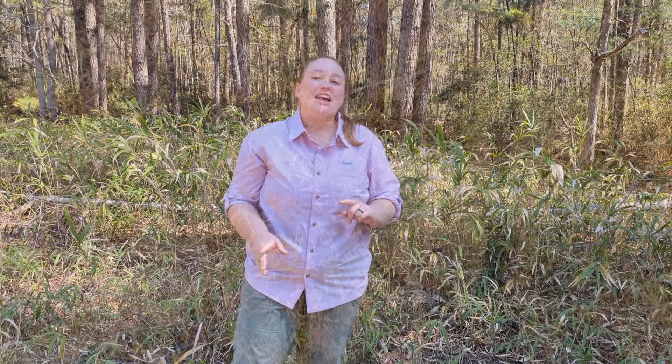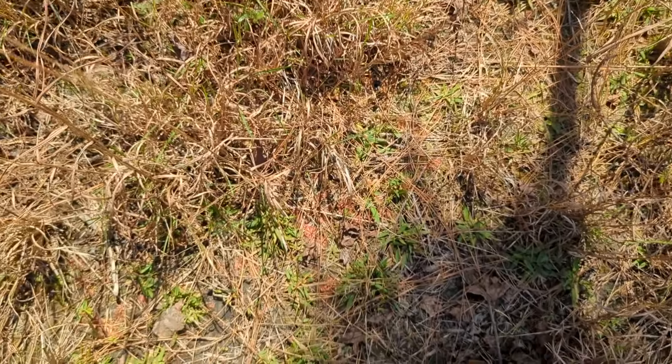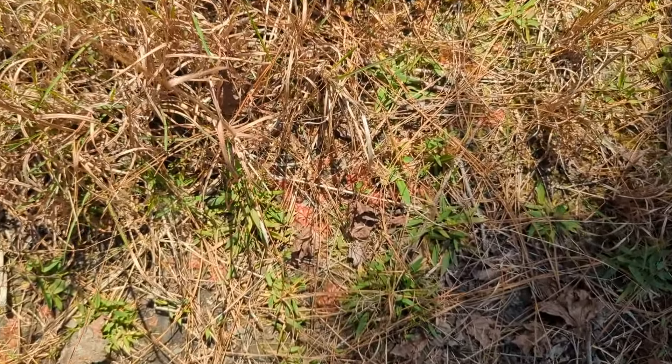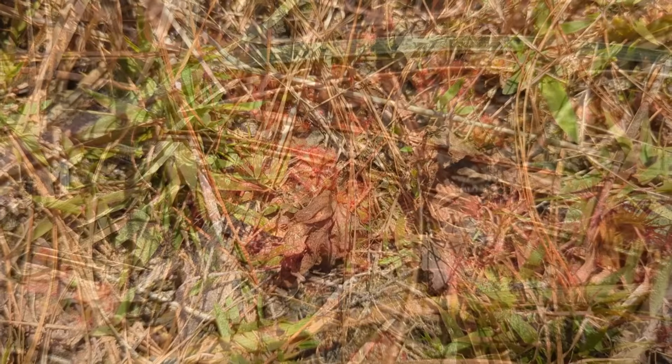All right everyone, I have got an exciting plant for you this week, and this is one of the carnivorous plants that you can actually find locally on Spring Island, and that plant is the dwarf sundew.